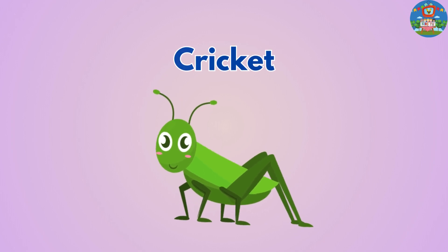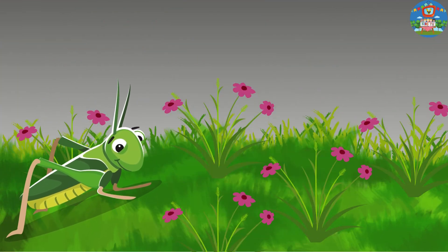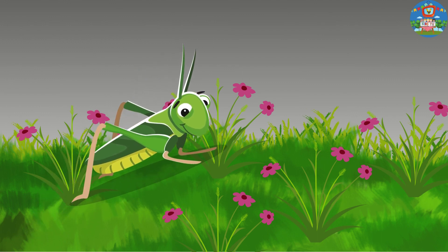Cricket. Crickets make chirping sounds by rubbing their wings together, especially at night.